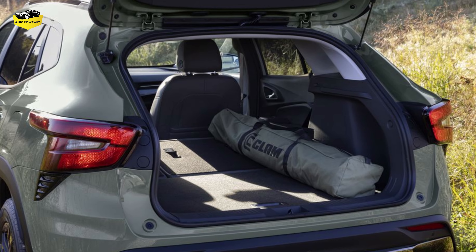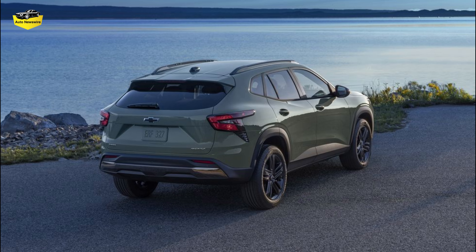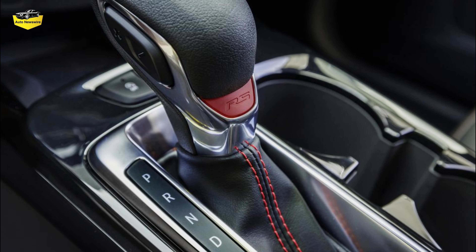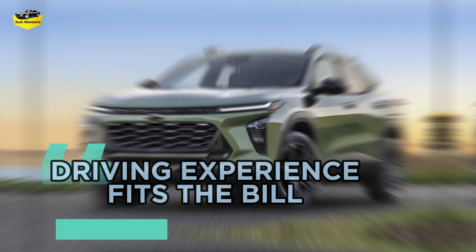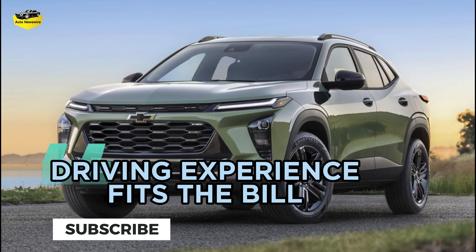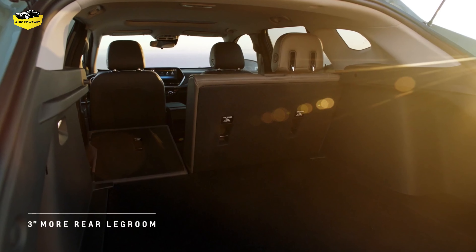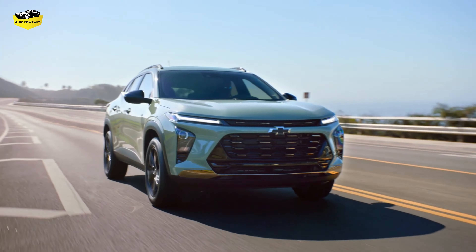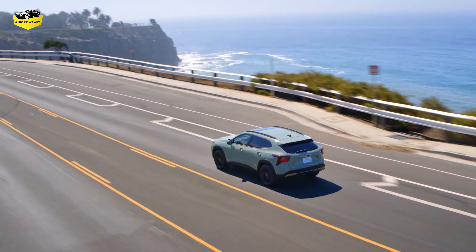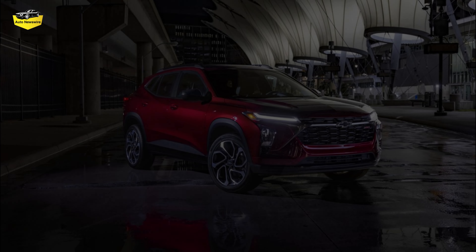The driving position is low and car-like, a welcome change from the chair-like seating arrangements in many of the Trax's taller competitors, including Chevy's own Trailblazer. The 2024 Trax drives like an economy car, which isn't a bad thing. The ride and handling balance is tuned appropriately — softly sprung enough to be comfortable on rougher roads while still offering enough damping to keep body roll in check when pushed.